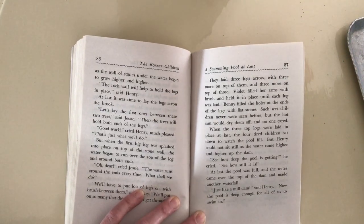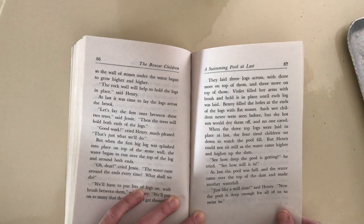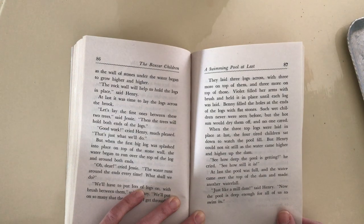When the three top logs were laid in place at last, the four tired children sat down to watch the pool fill. But Henry could not sit still as the water came higher and higher up the dam. See how deep the pool is getting, he cried. See how still it is?